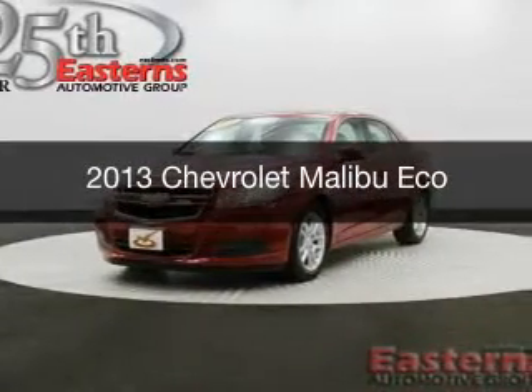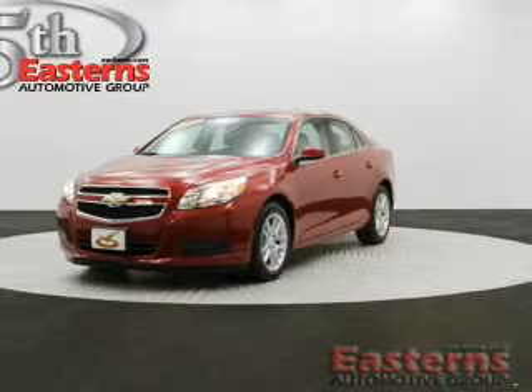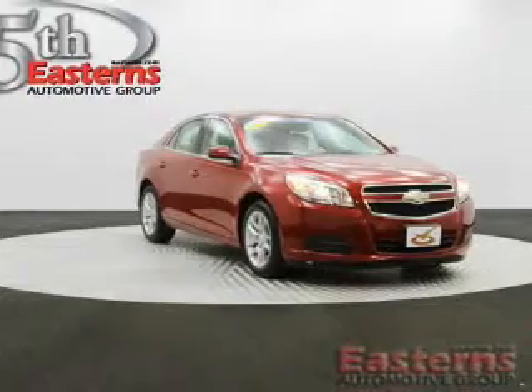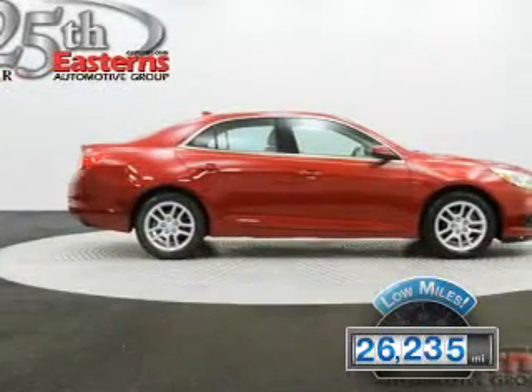This is a used 2013 Chevrolet Malibu, powered by front-wheel drive, a 2.4-liter four-cylinder engine, and a six-speed automatic transmission. With fewer than 30,000 miles, this vehicle has a long road ahead.